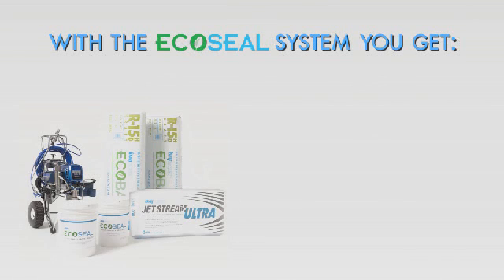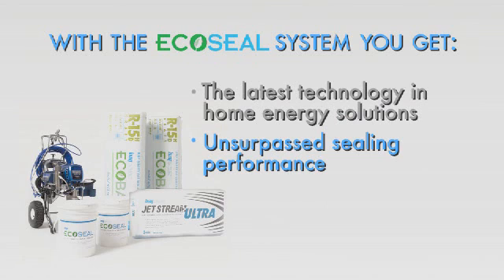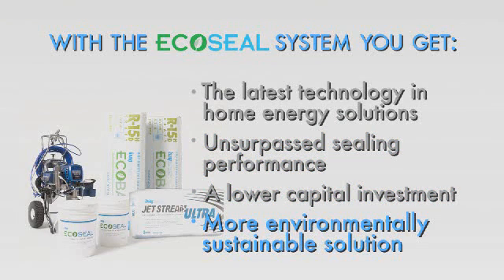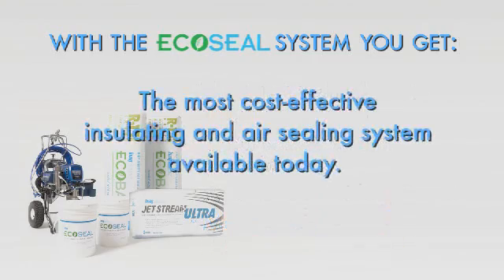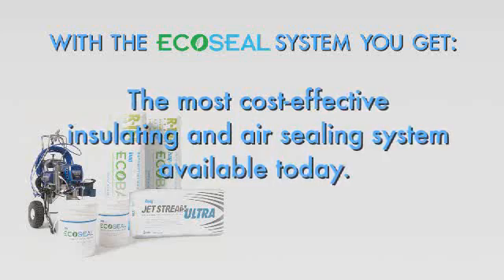With EcoSeal Sealant, you get the latest technology in home energy solutions: unsurpassed sealing performance, a lower capital investment, and a more environmentally sustainable solution than foam. Simply put, you get the most cost-effective insulating and air sealing system available today.